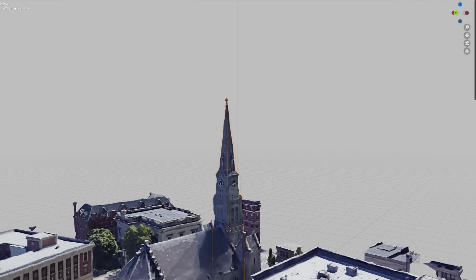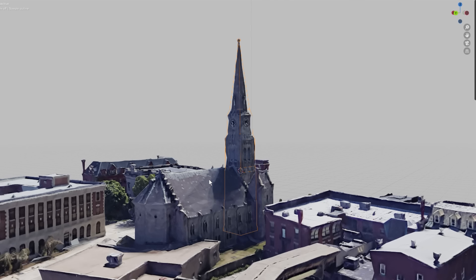Workmen working on the parking garage had been noticing recently that the steeple had been moving and leaning more and more. The lean of the tower had been a topic of discussion locally. It is unclear if the church had taken any action or what they were aware of.